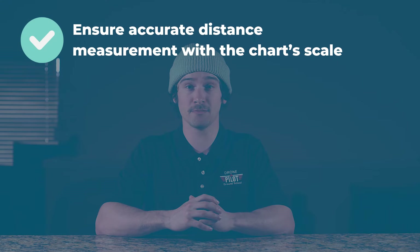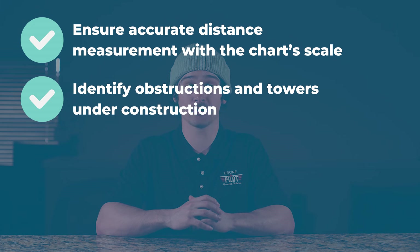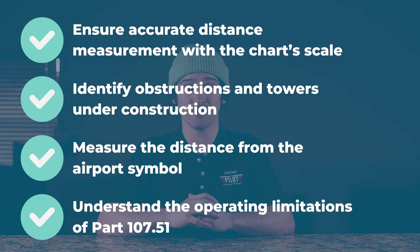For this question, students need to understand how to ensure accurate distance measurement using the chart scale, identify obstructions and towers under construction, how to measure the distance from the airport symbol and not the airport name, and understand the operating limitations of Part 107.51. While Part 107 regulations state a maximum altitude of 400 feet AGL, you're allowed to fly higher as long as you're within 400 feet of a tower or obstruction.